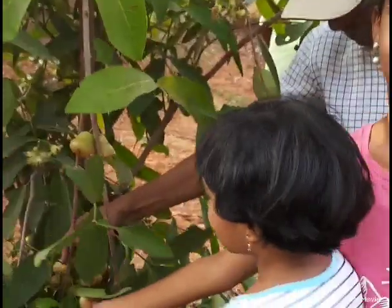Now we are going to show some interesting apple trees. You might have seen red apples, green apples, and yellow apples. But this is a water apple!